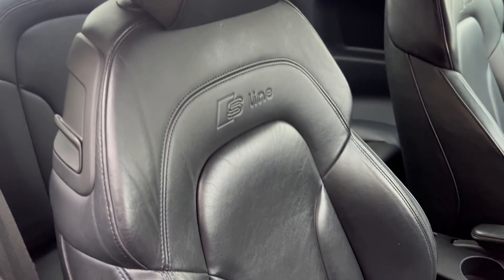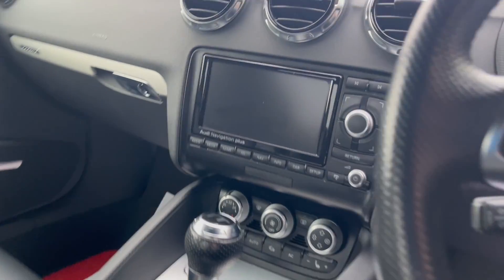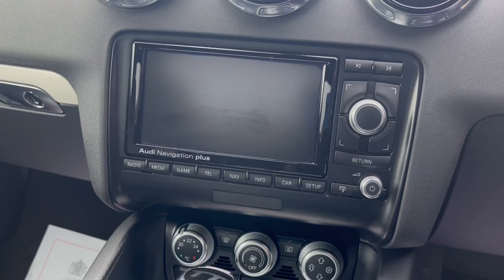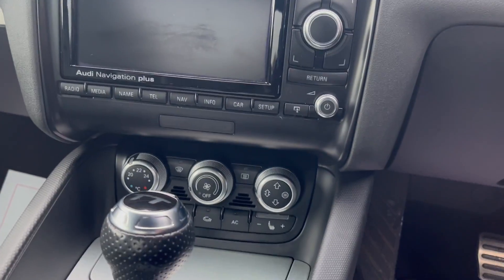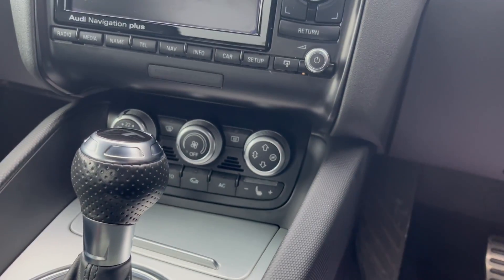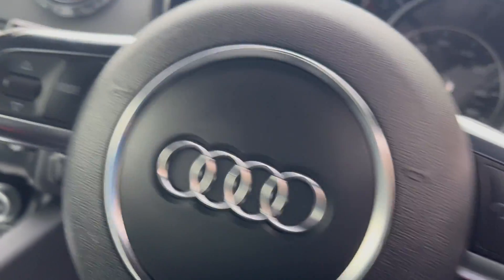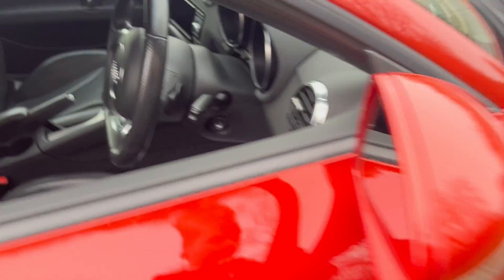S-Line embossed full leather seats, screen with sat nav, radio and a CD player behind it. You've also got front heated seats, cruise control, and much more.